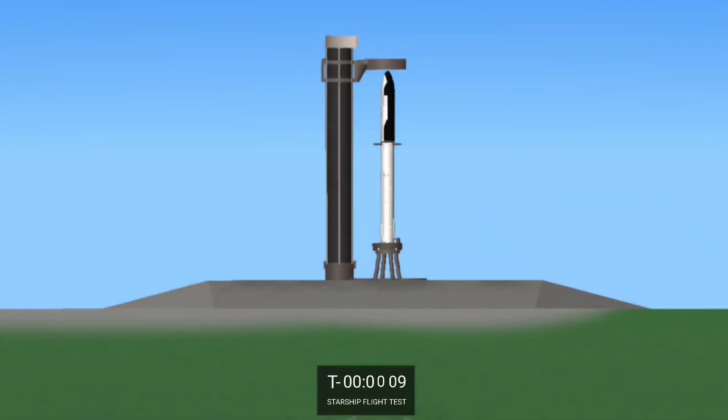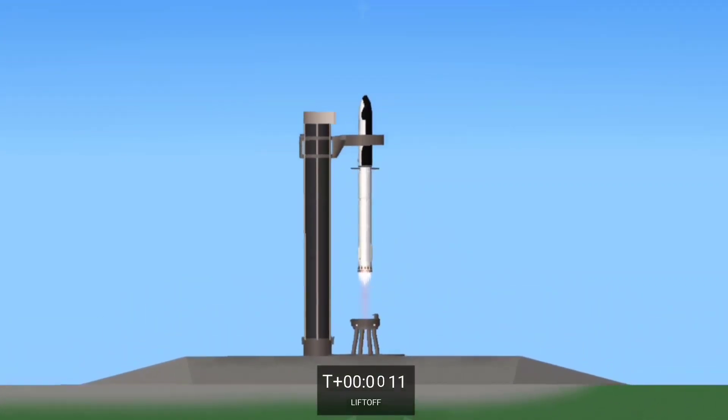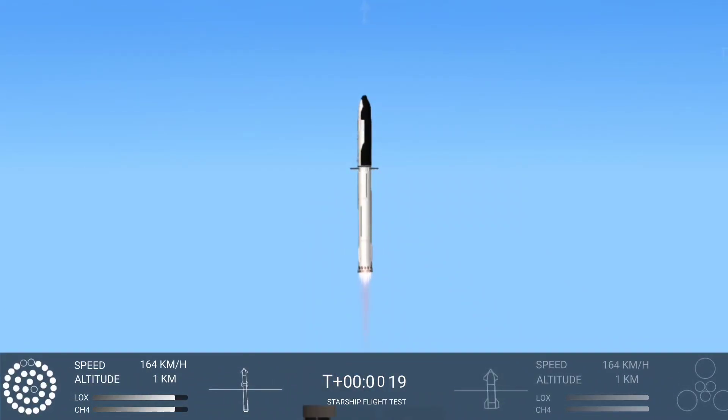7, 9, 8, 7, 6, 5, 4, 3. Booster after chamber pressure is nominal.